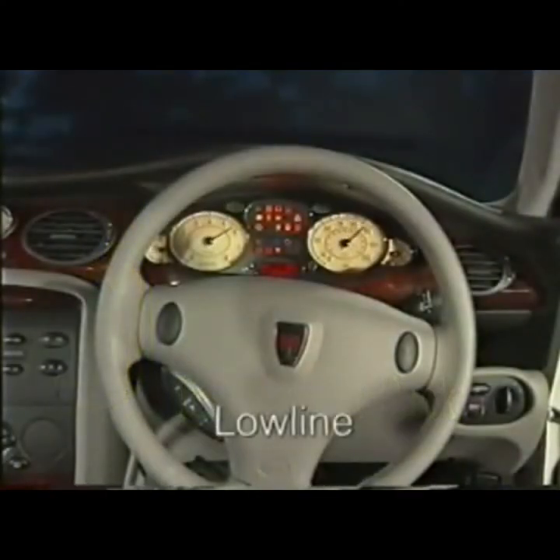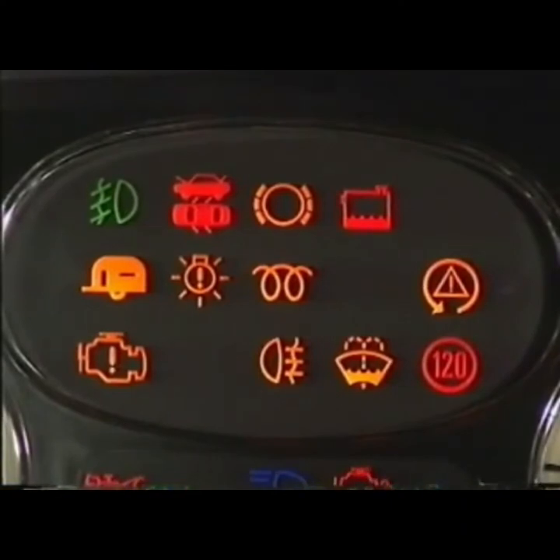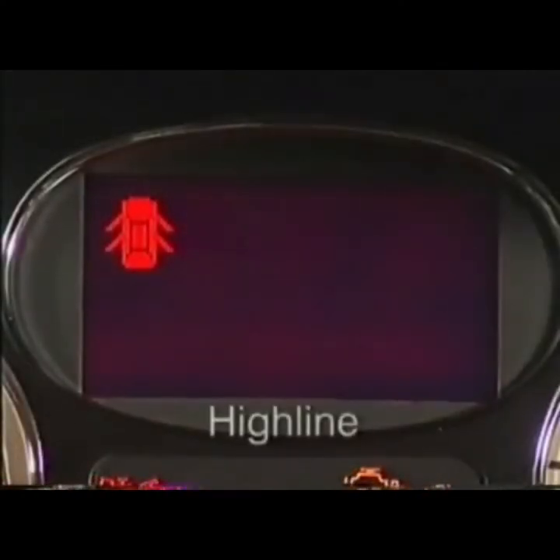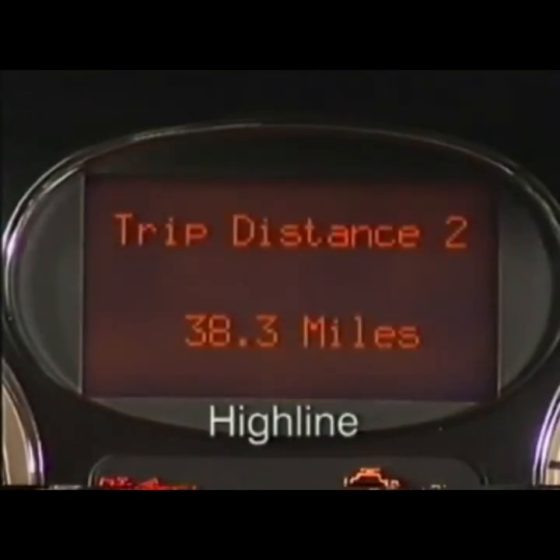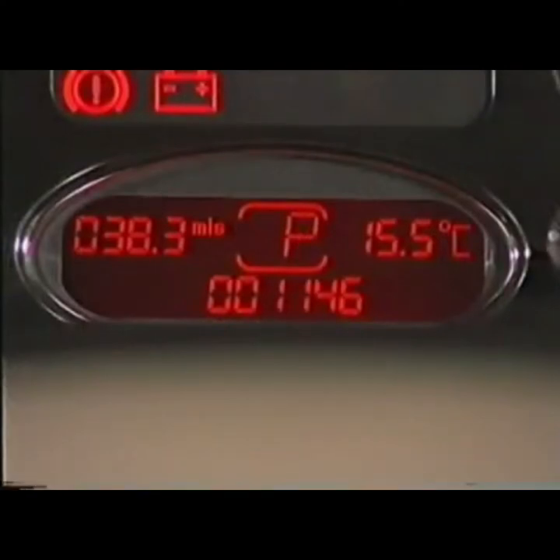Two stylish instrument packs are available. Customers can specify either the low line or the high line version. The only difference between the two being the method in which the information is displayed. The warning lamps in the upper part of the low line unit are replaced on the high line unit by a bi-colour message centre. Within the instrument pack is a microprocessor that enables data to be transferred from one bus system to another.